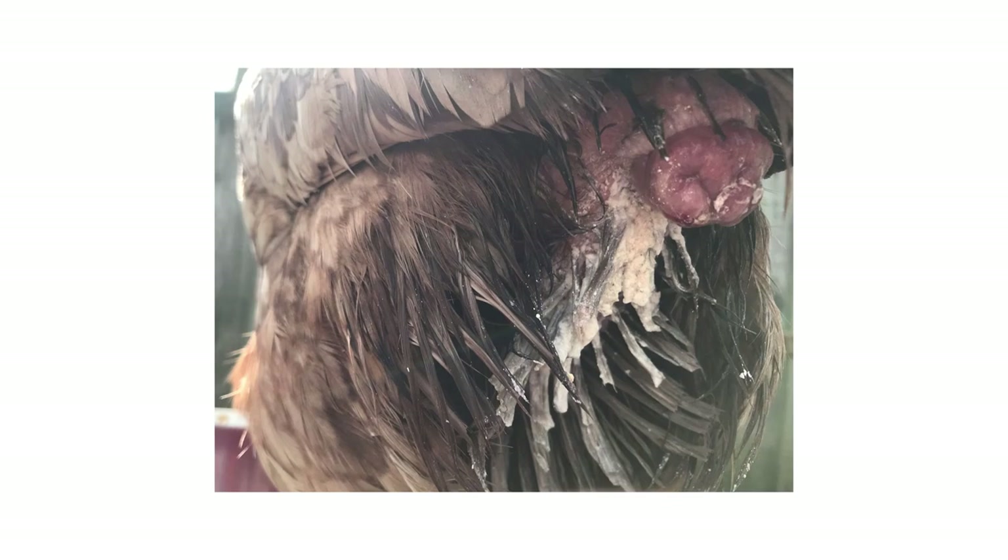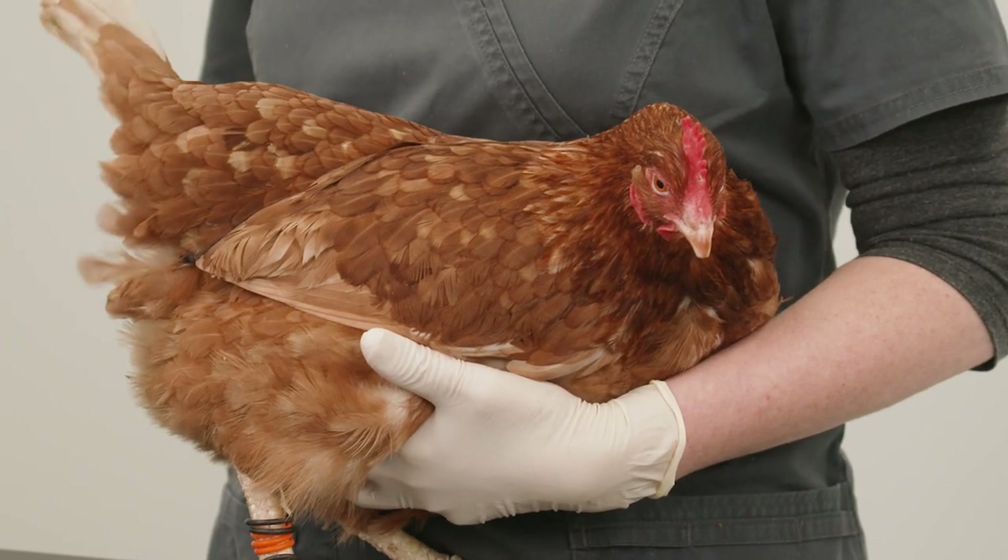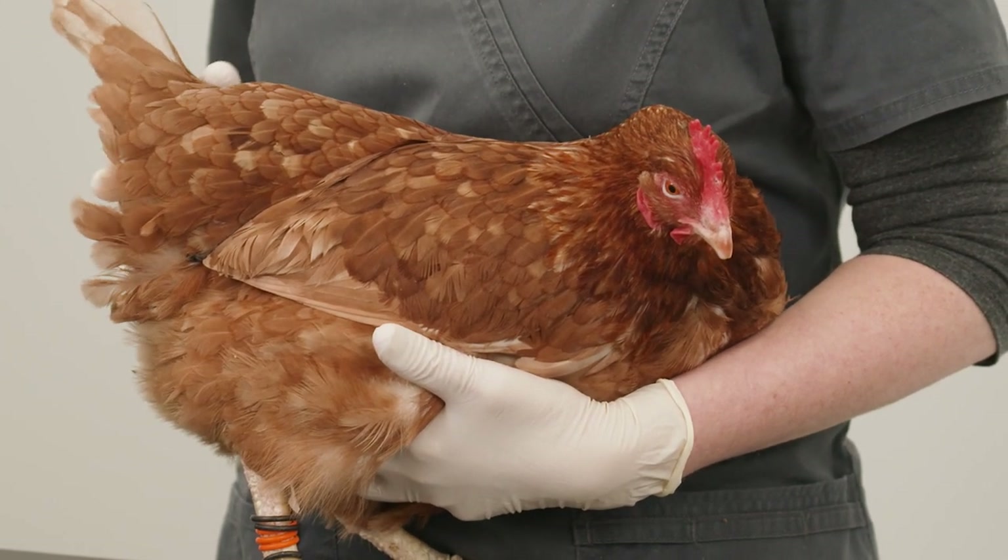Give apple cider vinegar in the drinking water and probiotics to correct the bacterial and fungal imbalance inside the vent. If the vent bleat does not resolve, take her to a vet.